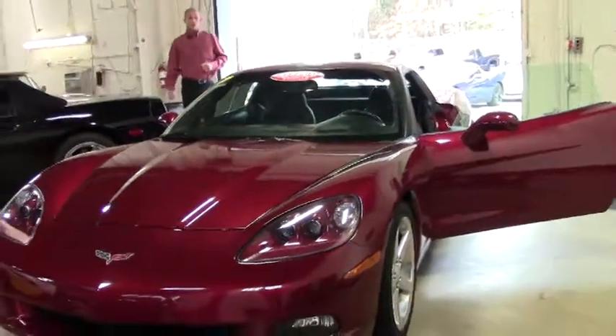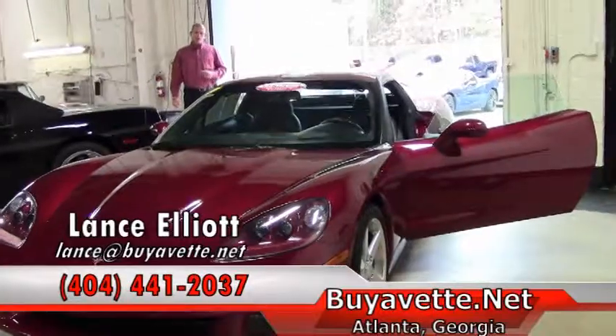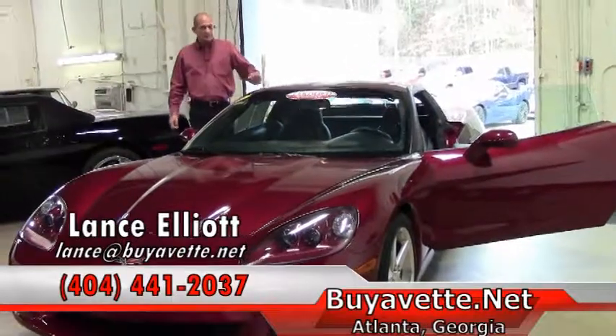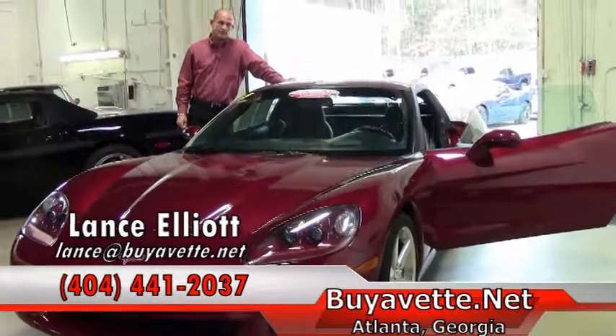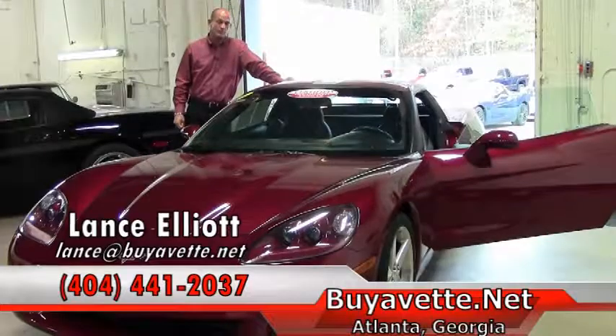Now is a great time to get your Corvette from me and be ready for spring and warmer temperatures. Give me a call on my cell phone at 404-441-2037. Lance Elliott with Buy A Vet, Atlanta, Georgia — 404-441-2037, directly to me. Thanks so much for watching and I look forward to hearing from you and helping you buy a Corvette.